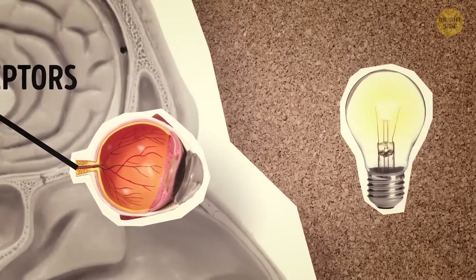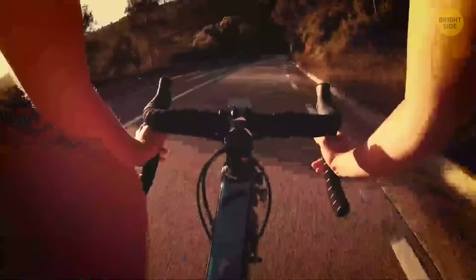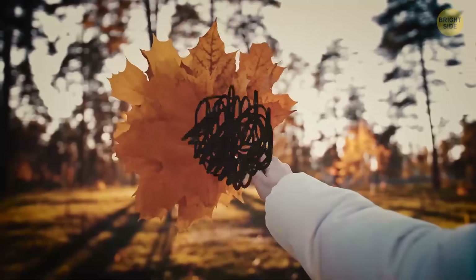Photoreceptors detect light and are the reason you can see. Without them, your eyes wouldn't be able to send any signals to your brain to describe what you're looking at. Because there are no photoreceptors there, you've got a tiny blind spot in each of your eyes.